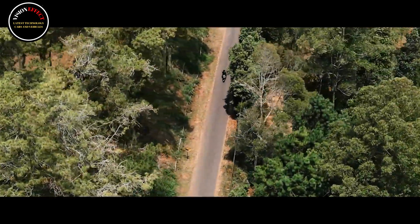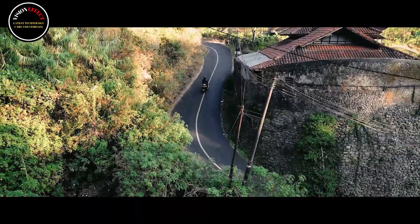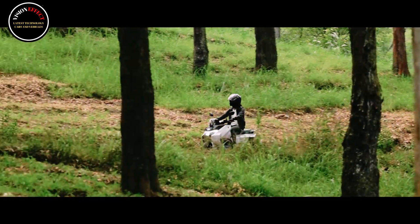Indonesian company Savart EV has introduced the Savart S1 electric motorcycle with a contemporary look. Of course, many people are curious about the features of this electric motorcycle — are you one of them?